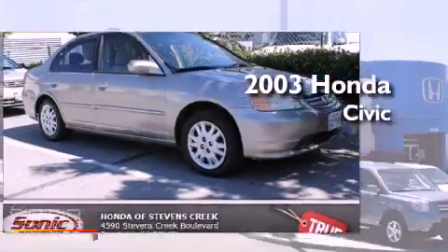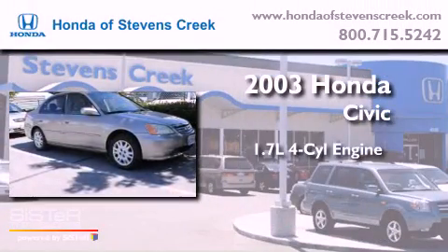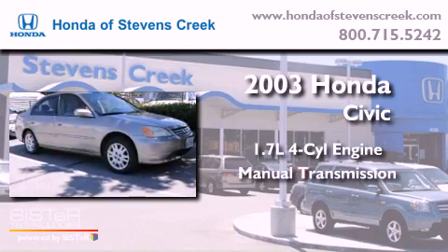This is a 2003 Honda Civic. It features a 1.7-liter four-cylinder engine and a manual transmission.